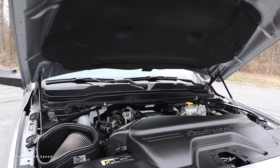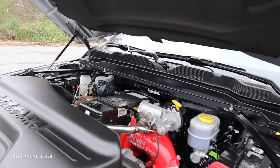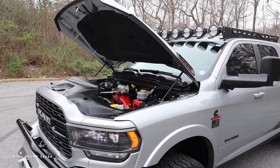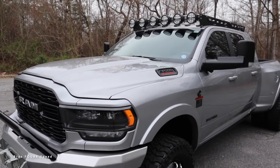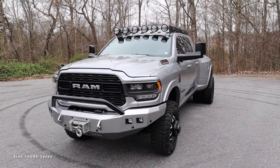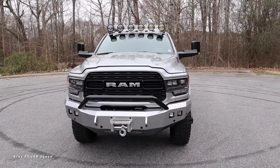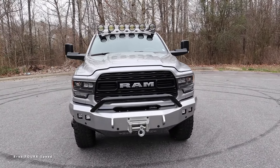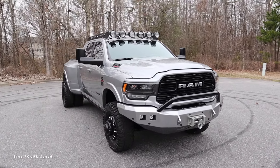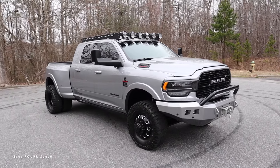Let's start with what powers this Mega Cab. It has the optional 6.7-liter inline six-cylinder high-output turbo diesel paired to the eight-speed automatic transmission, pumping out 420 horsepower and 1,075 lb-ft of torque. Power is sent to the rear wheels, though this does have the four-wheel drive system — or being a dually, the six-wheel drive system. It weighs in right around 6,800 pounds, does zero to 60 in just under eight seconds, with a top speed of 94 miles per hour.